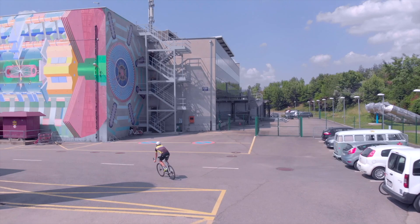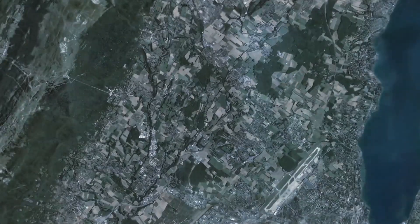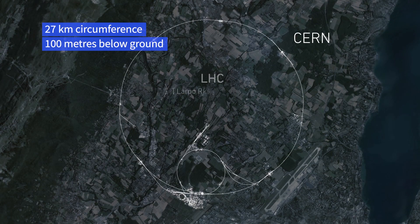If so, you're in luck. It's questions like these that the Large Hadron Collider, LHC, tries to answer.